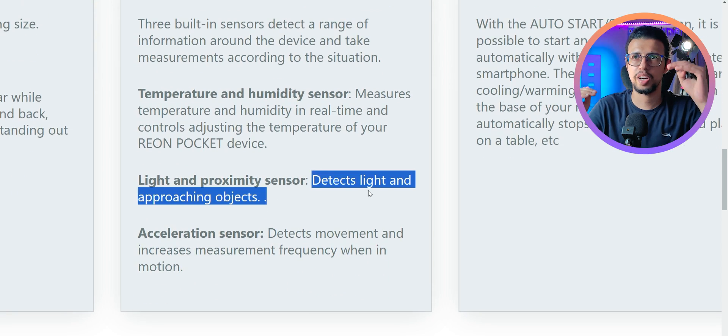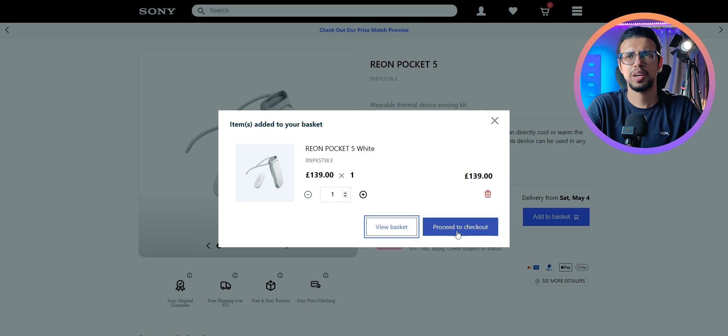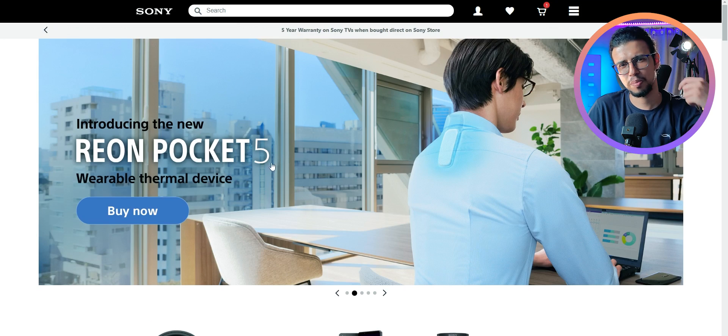That's what they meant by regulating your body temperature, so maybe it won't be as jarring as we're imagining. Either way, I'll link this down below if you want to find out more. But would you consider wearing a device on the back of your neck, even outside all day, to keep your body cool? I don't know, man. We are getting closer and closer to cyberpunk as we speak.